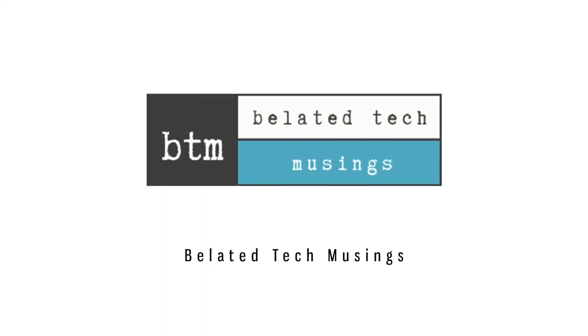Welcome to the BTM Channel's 39th short for space exploration, science, and technology.